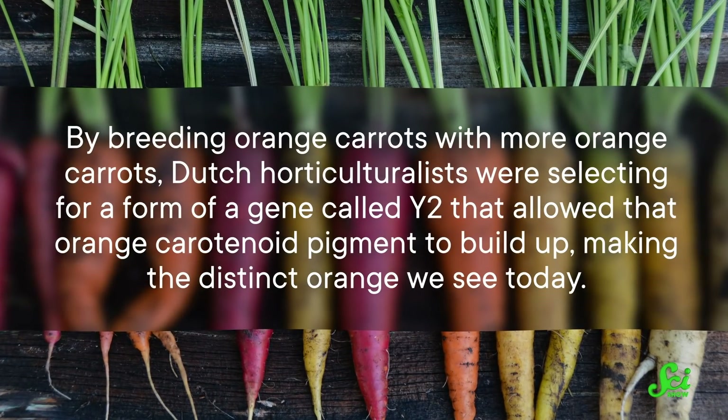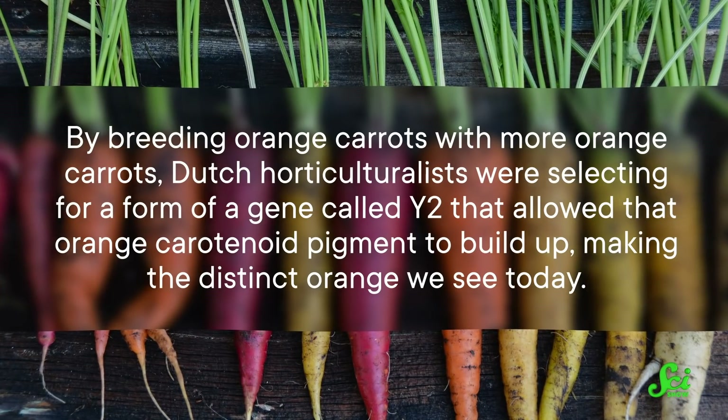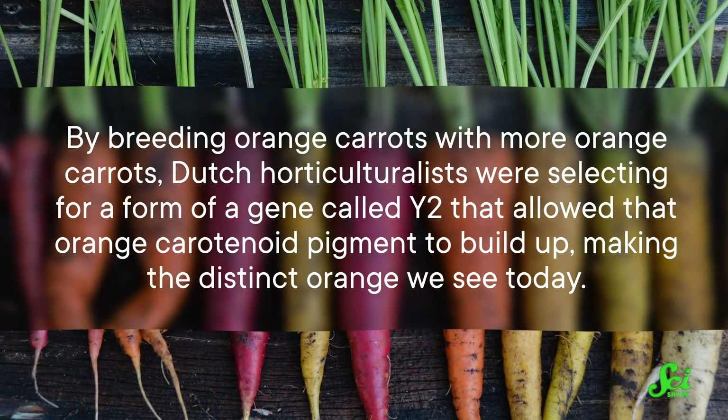By breeding orange carrots with more orange carrots, Dutch horticulturalists were selecting for a form of a gene called Y2 that allowed the orange carotenoid pigment to build up, making the distinct orange we see today. Another example is the watermelon.